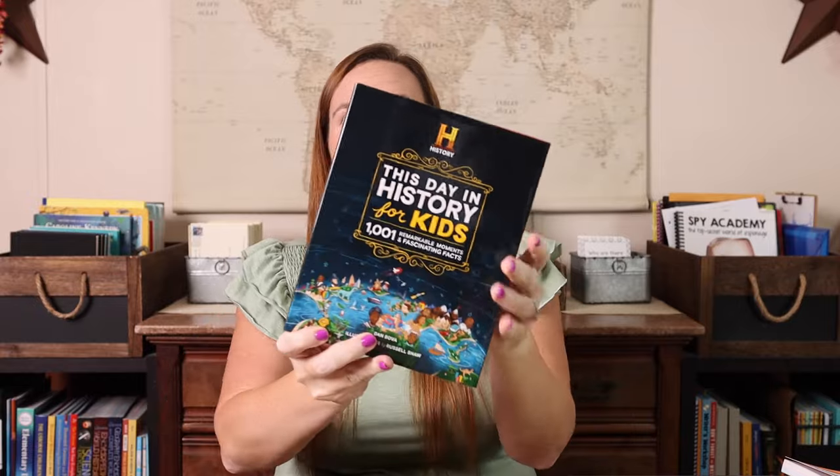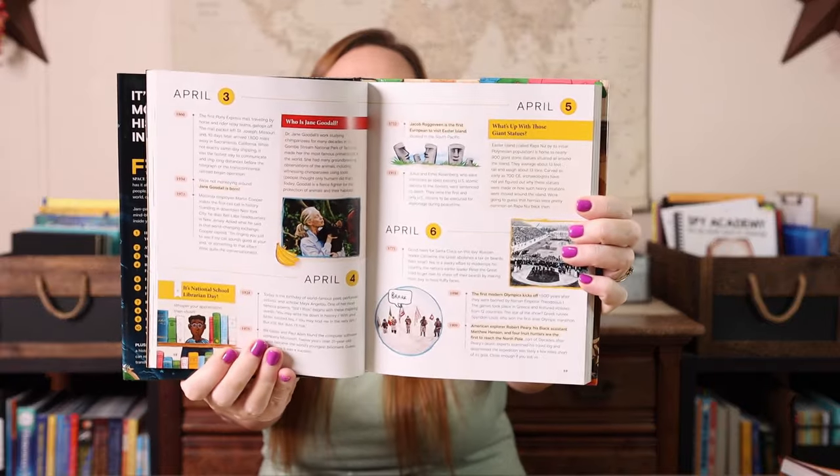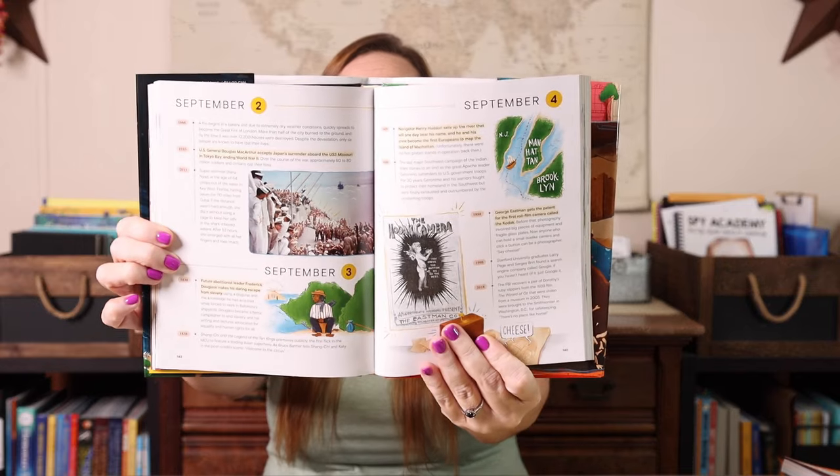Another quick daily item is 'This Day in History for Kids' — it's 1,001 remarkable moments and fascinating facts. Each day has like three or four different entries, so we'll be traveling through time day by day. We did a similar book last year and really enjoyed it, so I thought it would be fun to add another one this year and see what else may have happened through history.